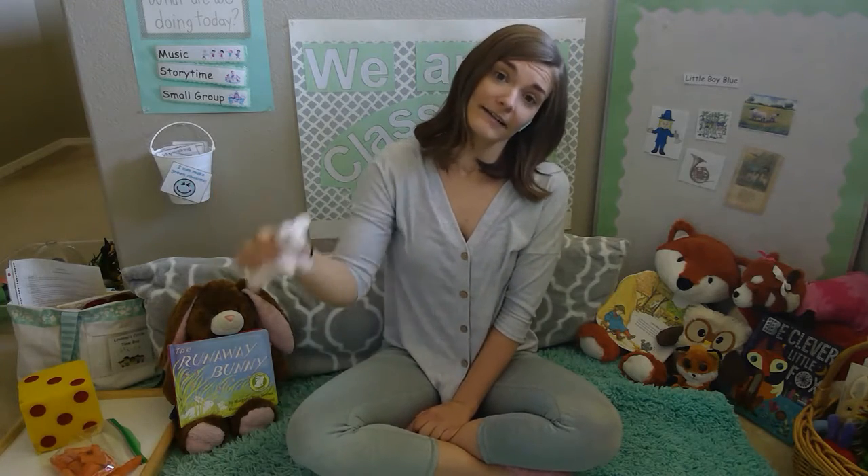The next day, little bunny Foo-Foo, hopping through the forest, scooping up the field mice and bopping them on the head. Down came the good fairy, and she said: Little bunny Foo-Foo, I don't want to see you scooping up the field mice and bopping them on the head. Now I'll give you one, two more chances, and if you don't behave, I'm going to turn you into a goon.